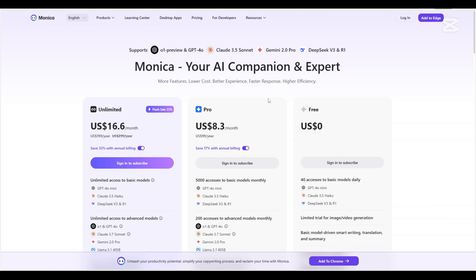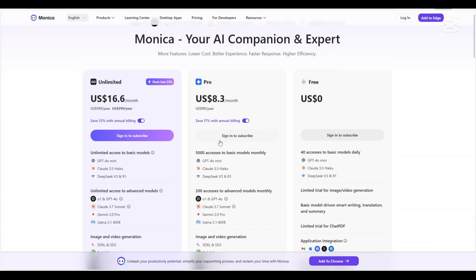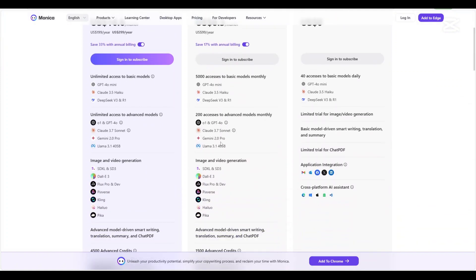Monika AI also offers several plans. There's a free plan which costs nothing but is limited in what you can do with it. There's the pro plan at $8.30 per month and the unlimited plan at $16.60 per month. Notably, Monika emphasizes the value offered in its subscription plans.